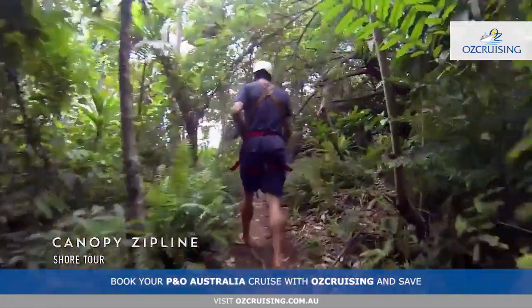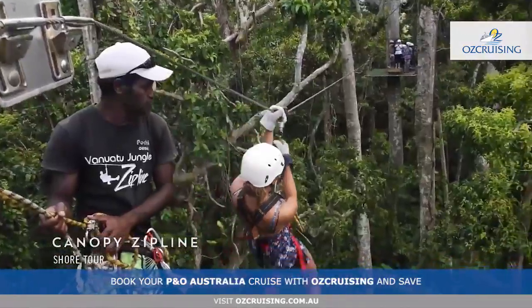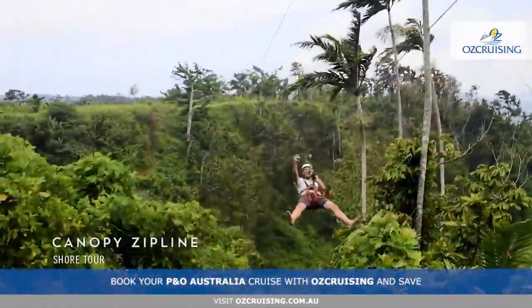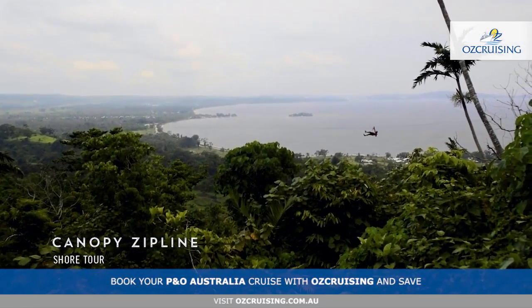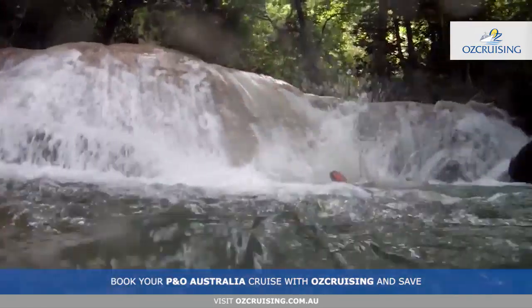Start a rainforest adventure at the bottom of the trees and end up ziplining above them. Get ready for the ride of your life — just don't look down. Zip through lush tropical rainforest and fly across a 220-metre canyon. Then cool off with a natural shower at a hidden waterfall.